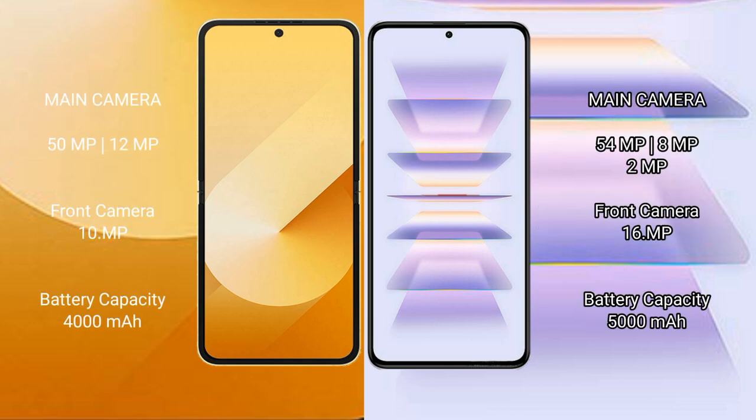Samsung Galaxy Z Flip 6 features a rear dual camera setup. It is equipped with a 4,000mAh battery with 25-watt fast charging support.